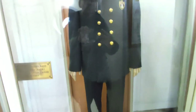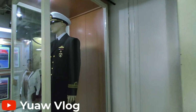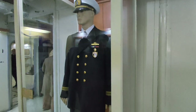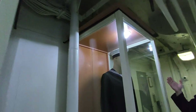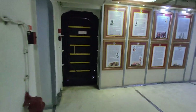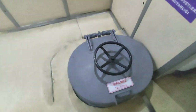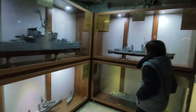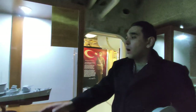On this side we have modern uniforms of our current soldiers. The first belongs to our officers and above ranks — winter uniform. The second belongs to our sergeants and lower ranks. The last one belongs to our private soldiers.